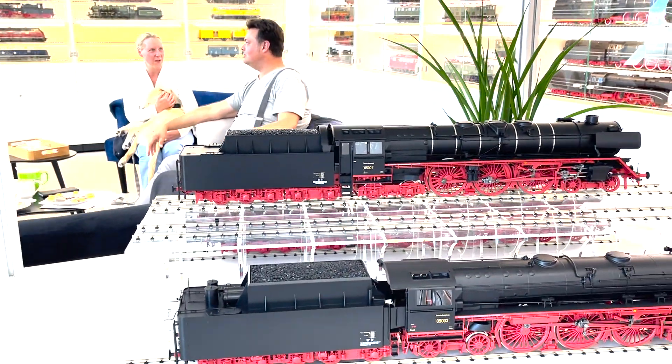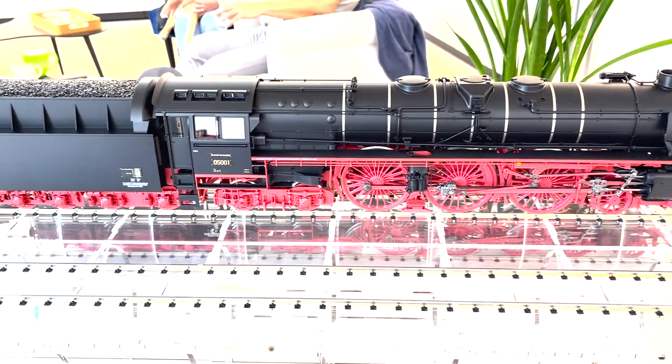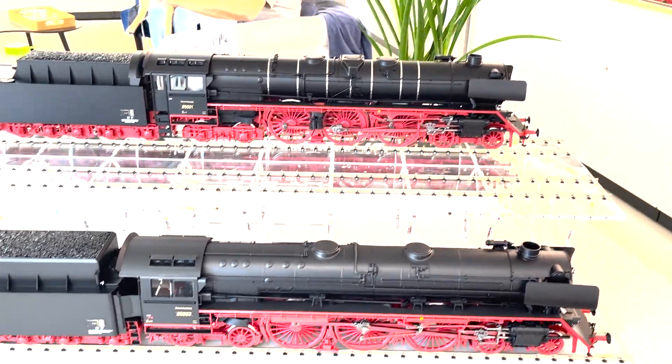Here we have a Deutsche Bundesbahn version, with the gold one on the outside.